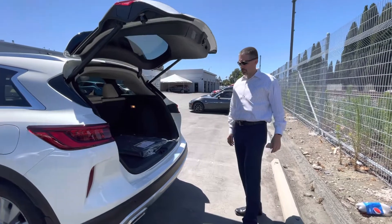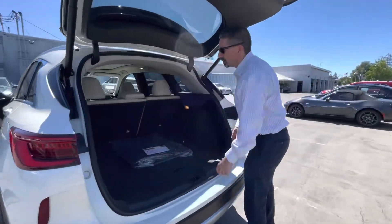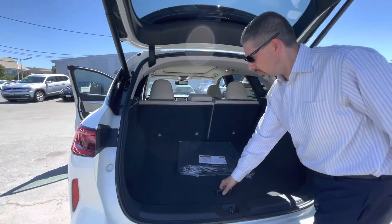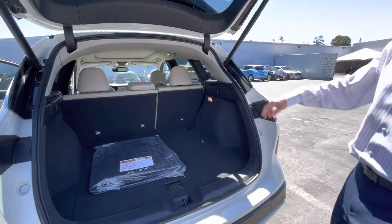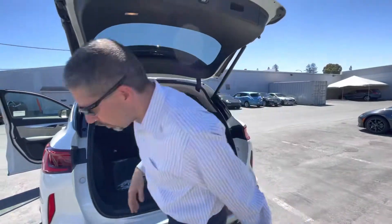Take a look at the trunk size — there's the trunk, seats pulled down for extra storage. And that's pretty much it. Let's get in and take it out for a drive.